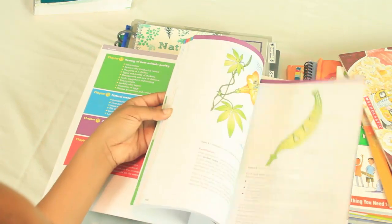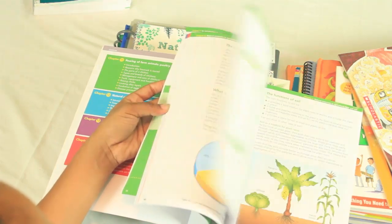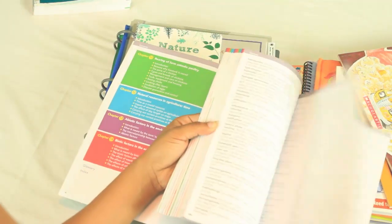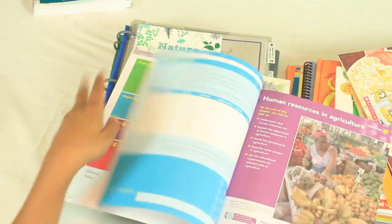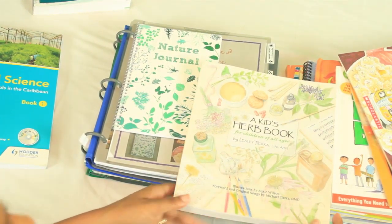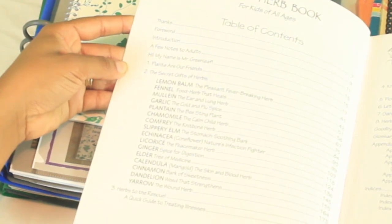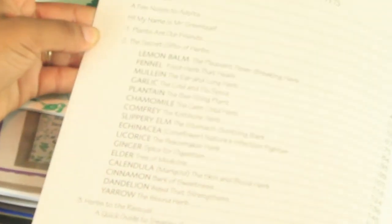Here's kind of what the book looks like — you may see some of my handwriting in the margins. It comes with a CD-ROM that's still in my computer because I was using it to put things together. The kid's herb book is not in color, so you have to be okay with that. The herbs it covers are: lemon balm, fennel, mullein, garlic, plantain, chamomile, comfrey, slippery elm, echinacea, licorice, ginger, elder, calendula, cinnamon, dandelion, and yarrow.